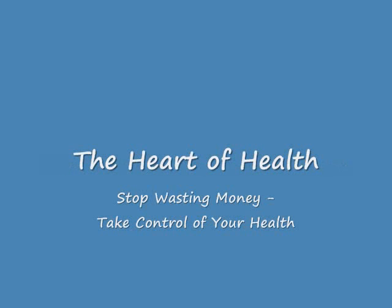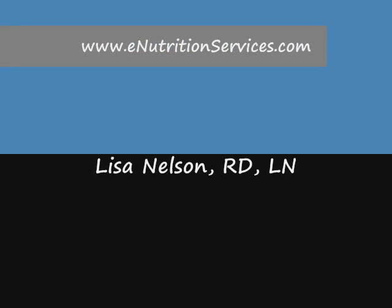Don't forget to sign up for the Heart of Health E-zine and grab your free report, Stop Wasting Money, Take Control of Your Health. Thanks for listening. This is Lisa Nelson, your online nutrition coach.